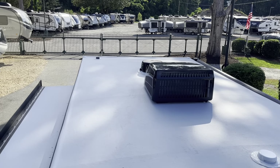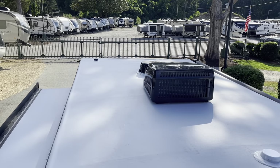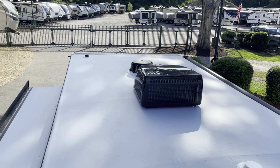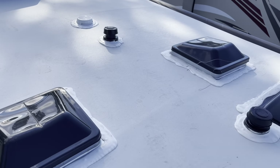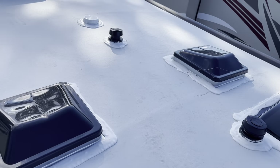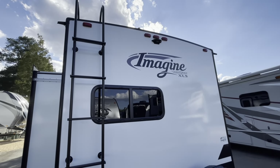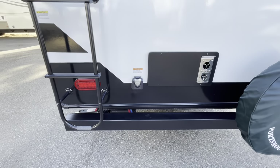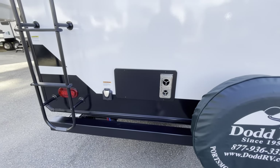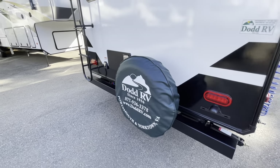Up on the roof you've got the solar prep box up front, a Winegard TV antenna, your AC, roof vents, skylight, and on top of the slide out you are prepped for a backup camera. This is 30-amp service and it comes with the power cord. There's also the back side of the furnace and a spare tire mounted on the bumper.